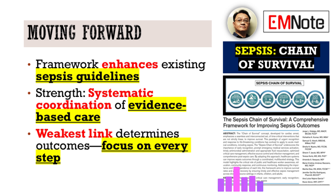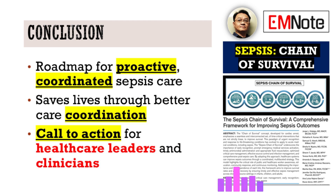For everyone listening, especially healthcare providers — think about your own setting. Where might the weakest link be in your current sepsis care process? Take a moment to reflect on that. What's one specific action, even a small one, you could take this week to strengthen that particular link? It all comes down to improving patient outcomes through better coordination. We encourage you to reflect on this chain of survival framework and think about its potential impact in your daily practice.